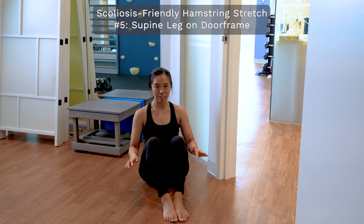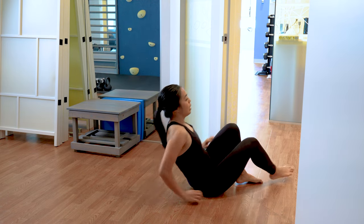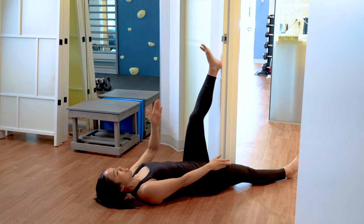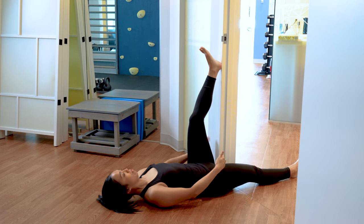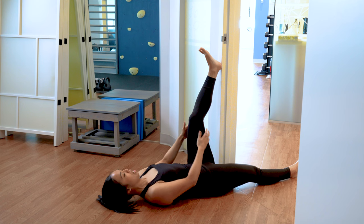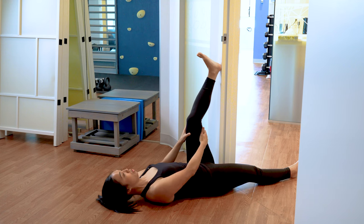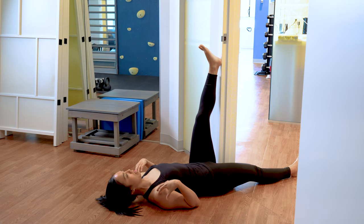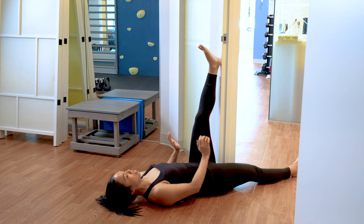This last option for a scoliosis-friendly hamstring stretch is one of our favorites. Find a door frame and lie with your legs through the door frame, then take one leg and prop it on the actual frame — so one leg is through the door and one leg is propped up on the frame. From here you can scoot yourself forward to bring your pelvis closer to the door if you want a more intense stretch. You can just lie fully relaxed and straighten your leg as much as you want until you feel a gentle stretch in your hamstrings, allowing the positioning to give you that gentle stretch without having to think about the alignment of your back and pelvis.